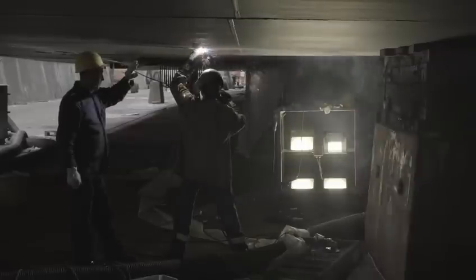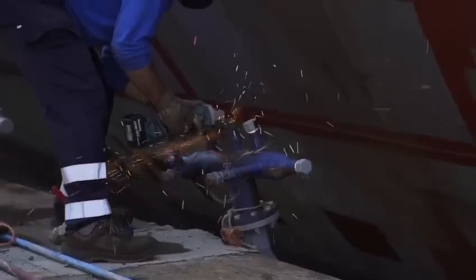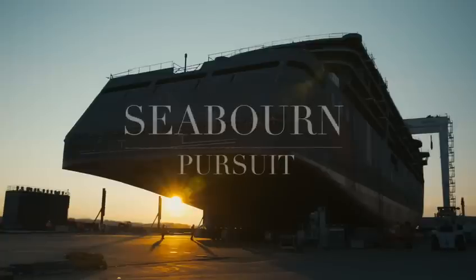Today, we gather once again to celebrate an extraordinary milestone in the world of luxury cruising. Introducing the newest jewel of the seas, Seabourn Pursuit.